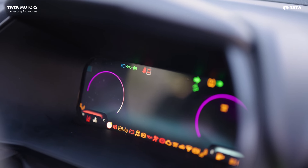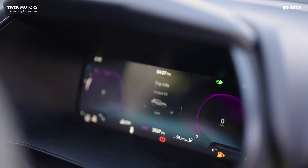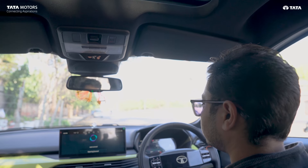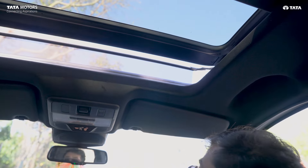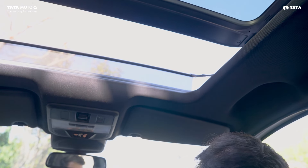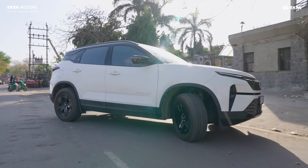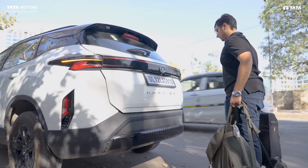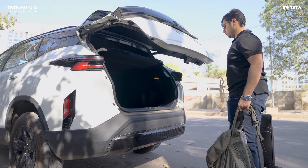There is a new and great infotainment system and instrument cluster which gives a premium look. In the car, there is a voice command feature — if you want to open the sunroof while driving, you just say 'open the sunroof' and you can stay focused on the road. When your hands are full, the gesture control power tailgate lets you wave from the back and the tailgate opens up.